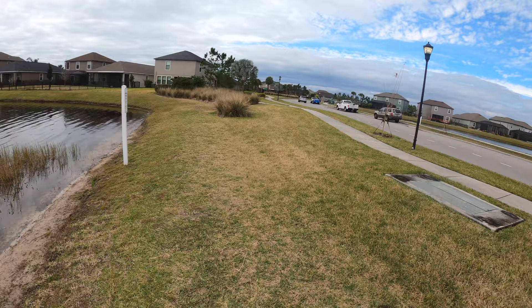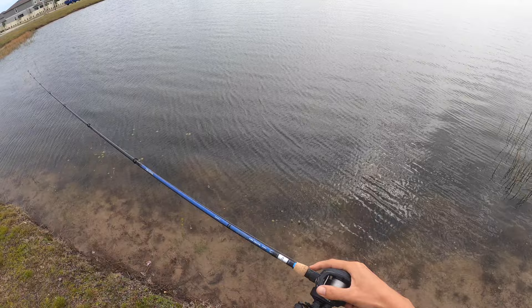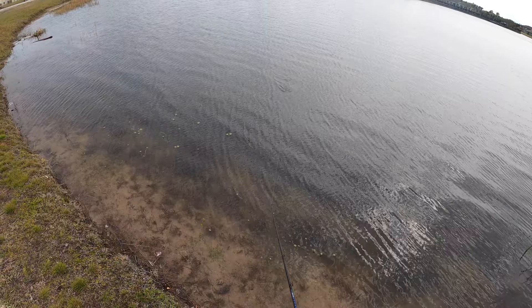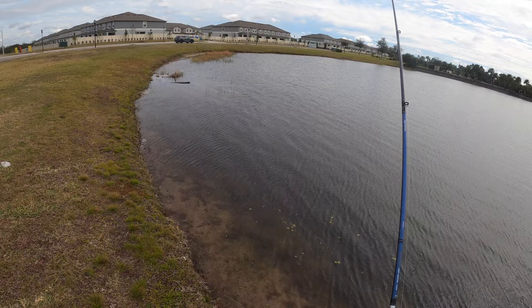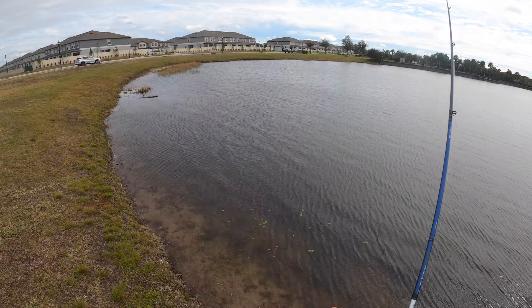64 degrees out right now, nice breeze — this is ideal. Starting with a chatterbait. I'm throwing a pretty random setup too. I thought I was buying a spinning rod, a Diowa 50-dollar inshore spinning rod, just for something extra to throw on the flats, but I ended up getting the bait caster by accident — seven foot medium. We're gonna see how it works today as a chatterbait rod.